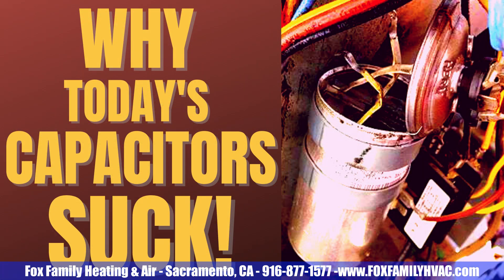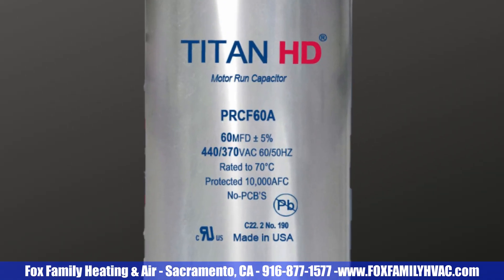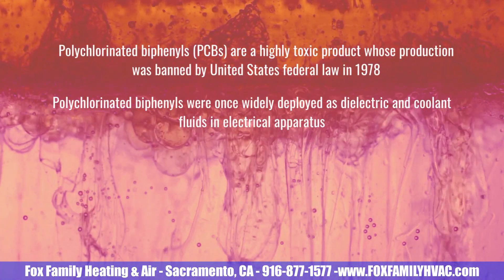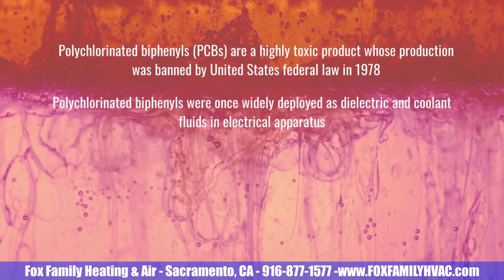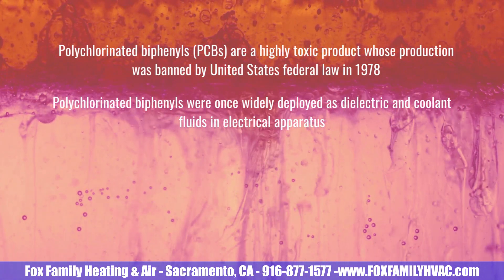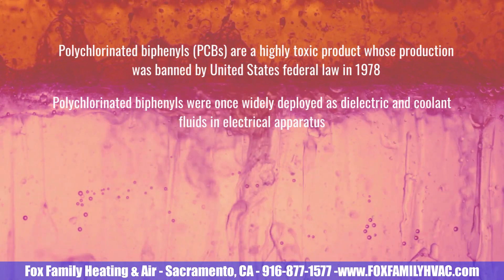Why do capacitors suck now? For one, the insulator or dielectric used in capacitors is different. Do you notice how every capacitor says "no PCBs" on them now? PCBs — polychlorinated biphenyl — is a highly toxic chemical that used to be the dielectric used between the sheets of metalized foil that stores the electrons. Ever since they banned PCBs, capacitors don't last as long. PCBs dissipated heat much better than the vegetable oils used in today's capacitors.